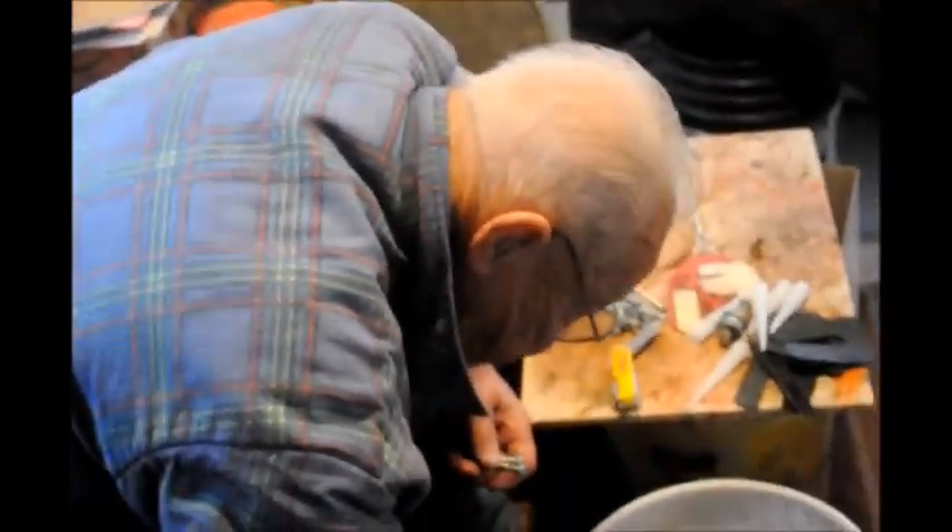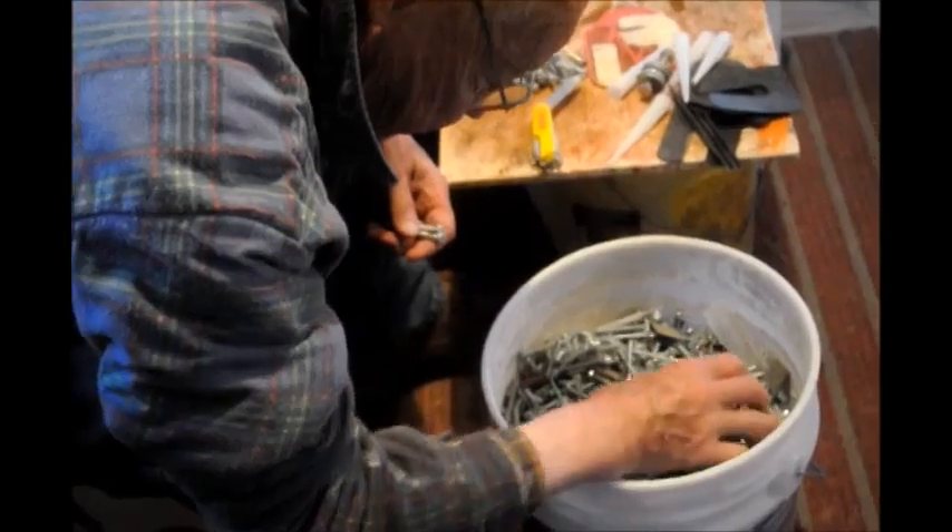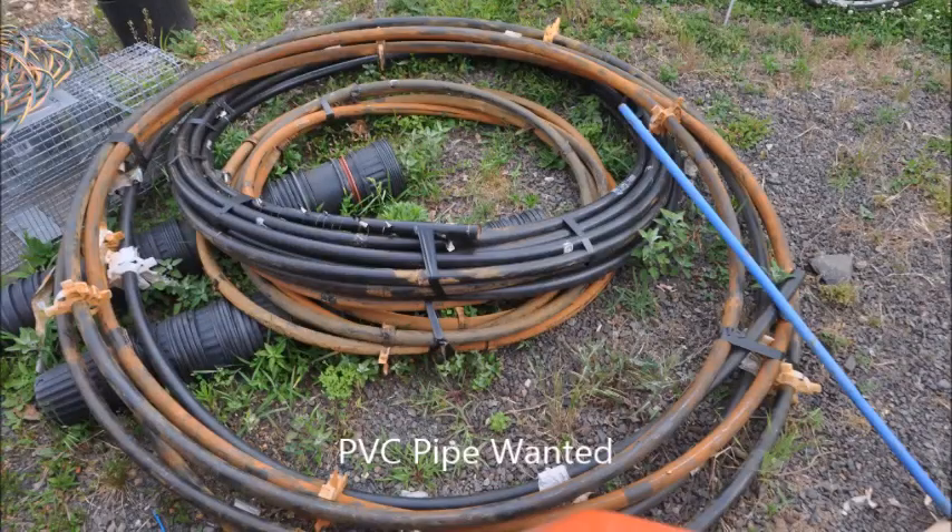Don will recycle stuff. If you have paint you want to get rid of or something like that, Don will be glad to take it. Don is also glad to take lots and lots of nuts and bolts. He loves to get screwed.